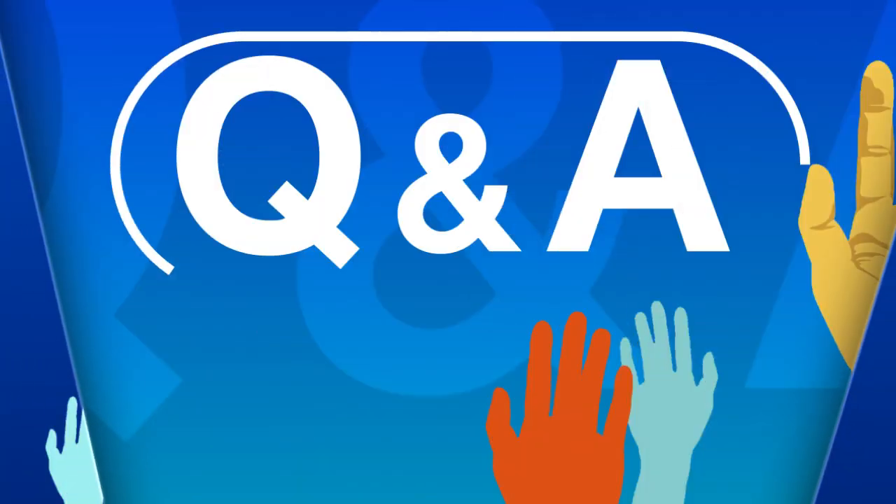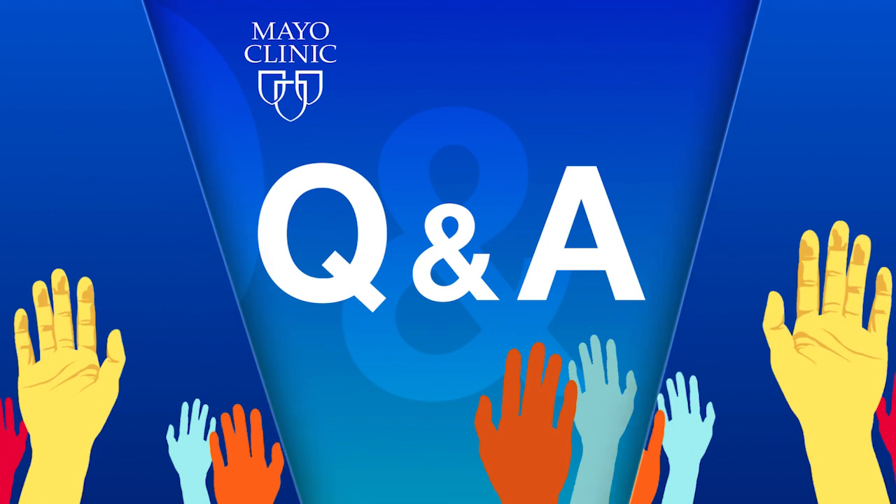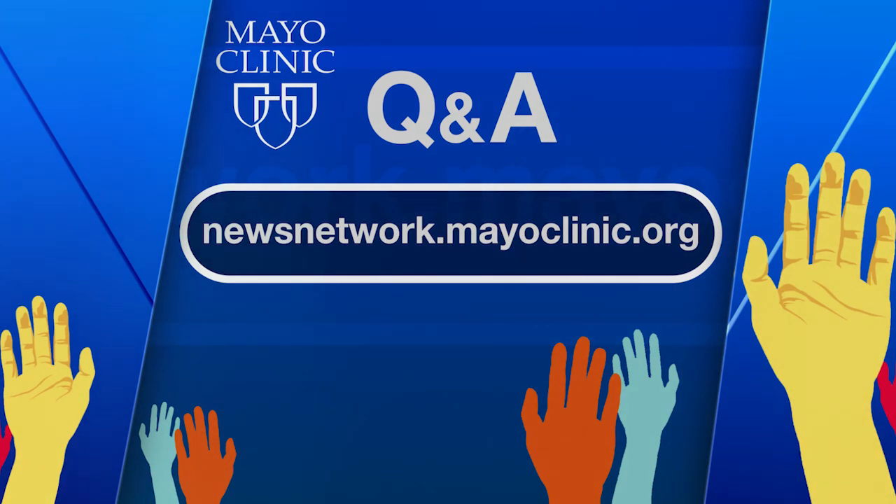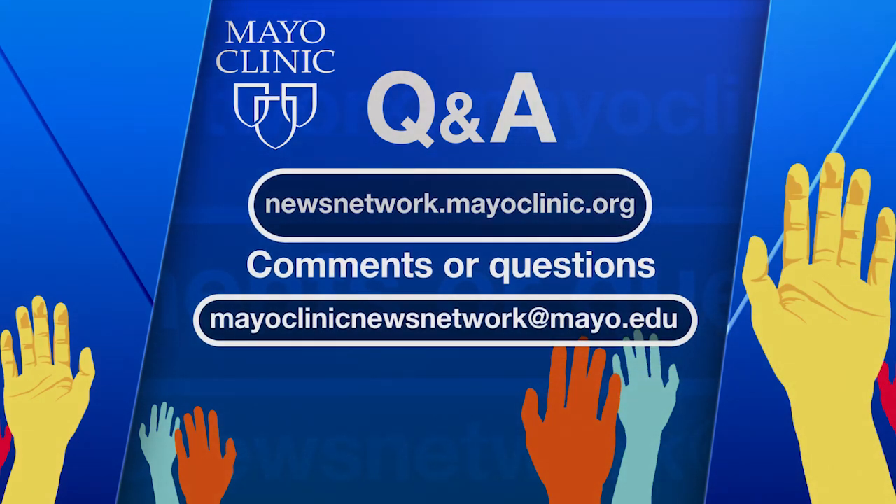Thank you so much for being here today, Wendy. This has been a fascinating conversation. Our thanks to Mayo Clinic neurologist Dr. Wendy Sherman for being here today to talk to us about how liquid biopsy is being used to treat metastasis to the cerebrospinal fluid. Mayo Clinic Q&A is a production of the Mayo Clinic News Network, available wherever you get and subscribe to your favorite podcasts. To see a list of all Mayo Clinic podcasts, visit newsnetwork.mayoclinic.org and click on podcasts. Thanks for listening and be well.